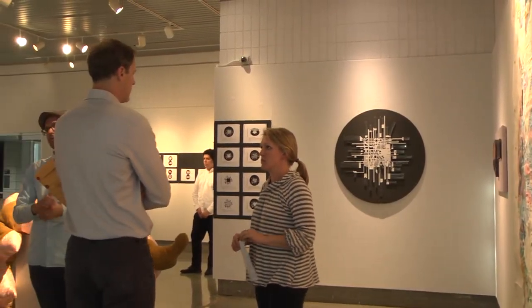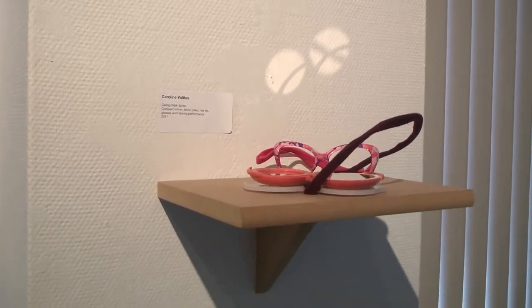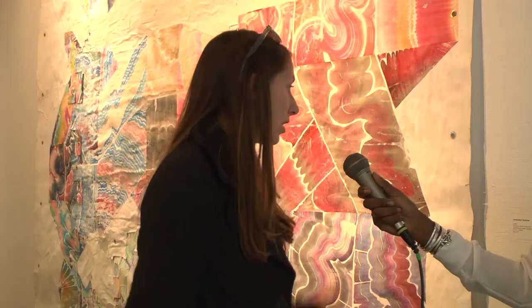The opening reception was held on Wednesday, October 4th, where professors including David Livingston and Jacqueline Gleisner had their works on display.